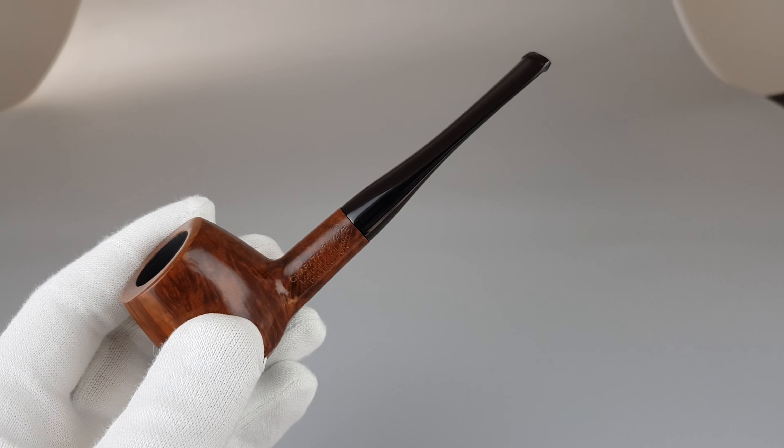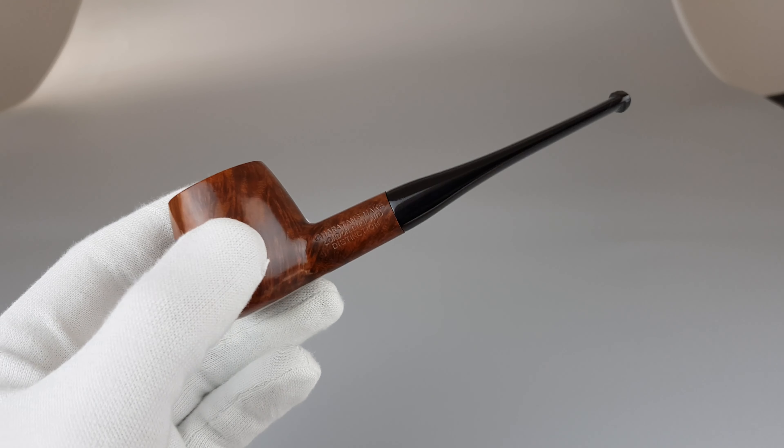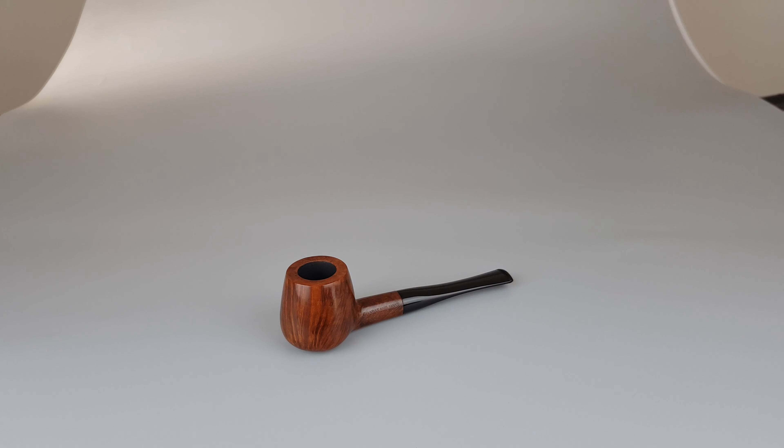This is not too fancy — no bands, nothing extra on this pipe — but it just speaks for itself. It's a wonderful, wonderful brandy that I'm sure you're going to enjoy for years to come. That would be all for this short presentation. Thank you all for watching and I'll see you in the next one.